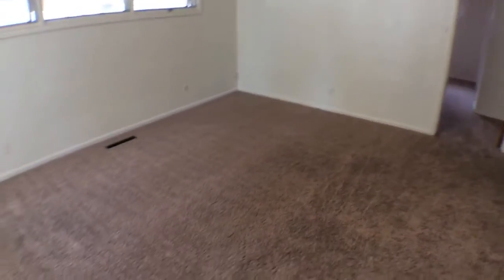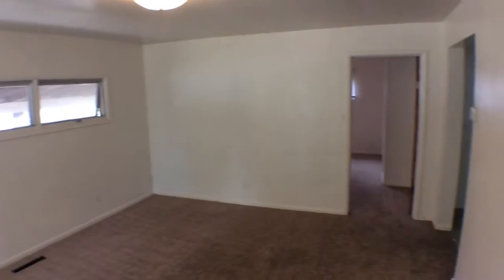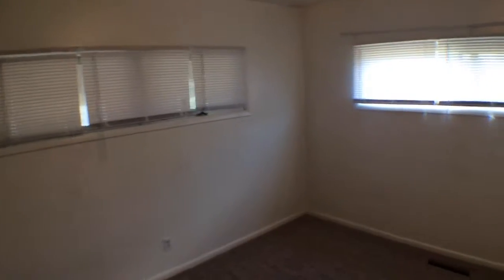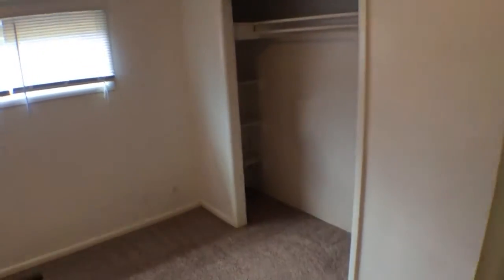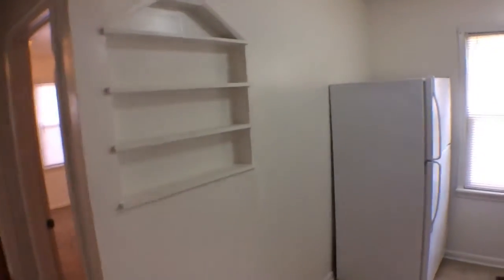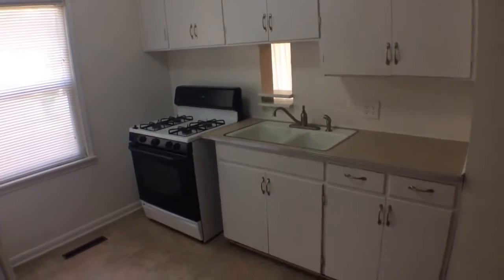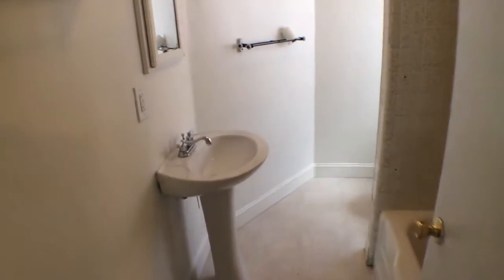Here we are inside Cottage Avenue. As we enter, we enter the living room. Straight ahead of us is our first bedroom with a nice spacious closet. If we come to the right of the living room, now the kitchen — lots of storage. And conveniently, we have the bathroom in the home right off to the side.